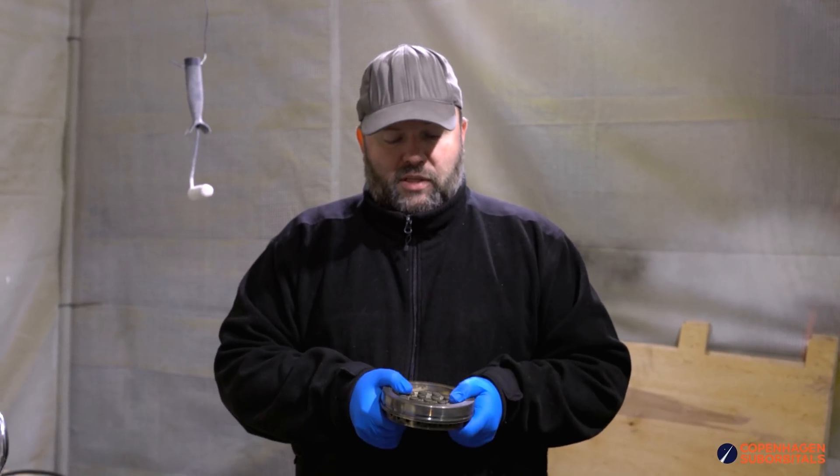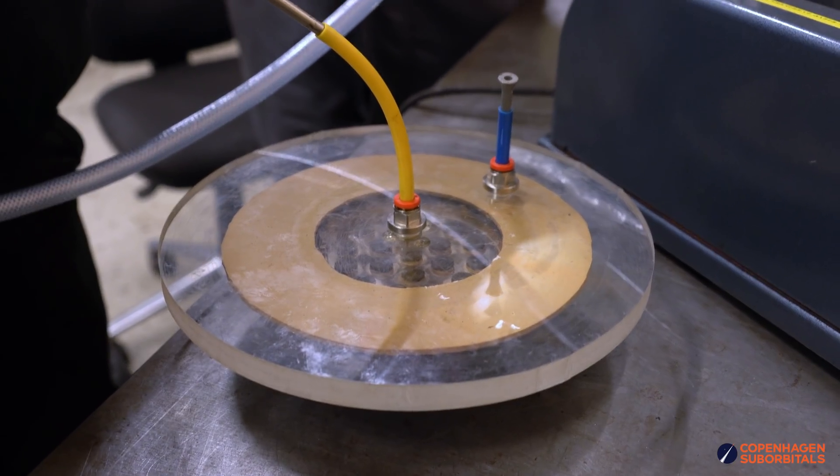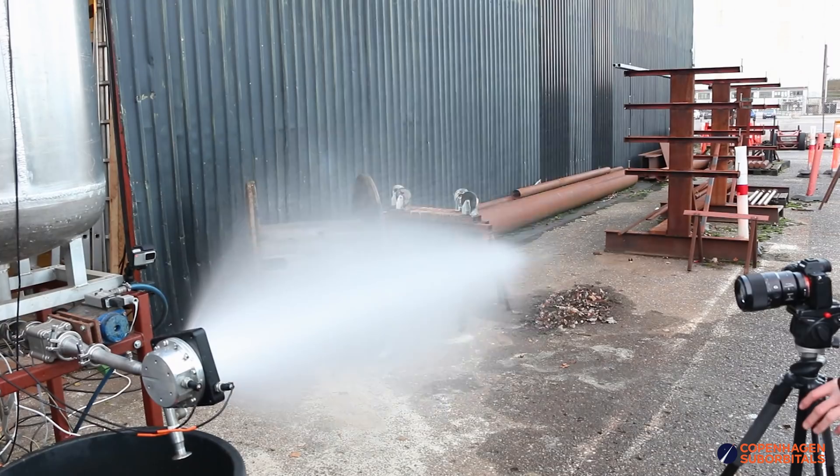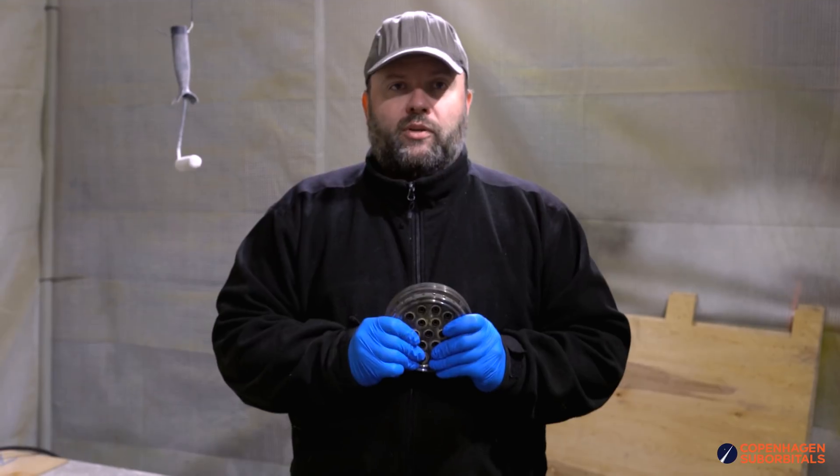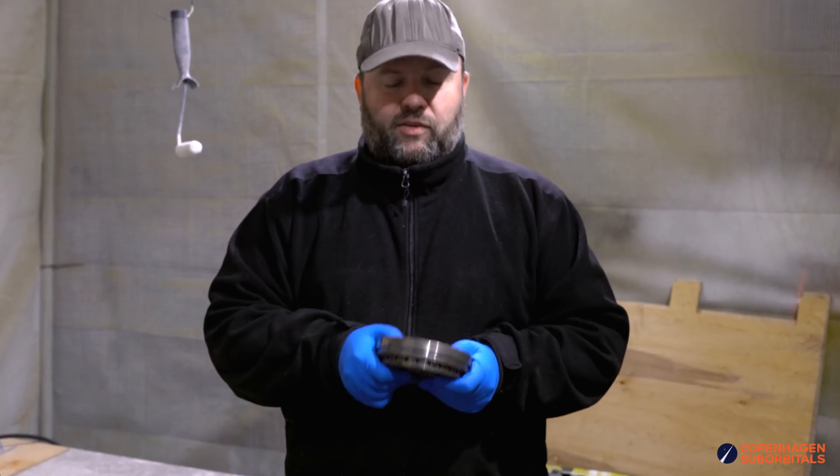Once the leak testing and flow characterization are completed, there are no more blockage points left before we just fire this up for real.